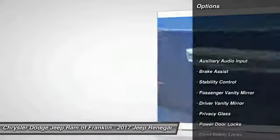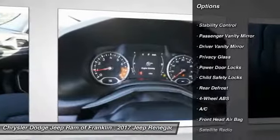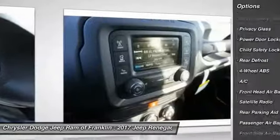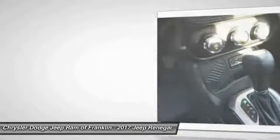Keyless entry, traction control, stability control, steering wheel audio controls, backup camera, Bluetooth, leather-wrapped steering wheel, adjustable steering wheel, power steering, driver airbag.